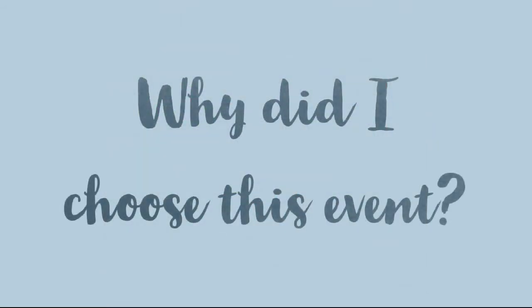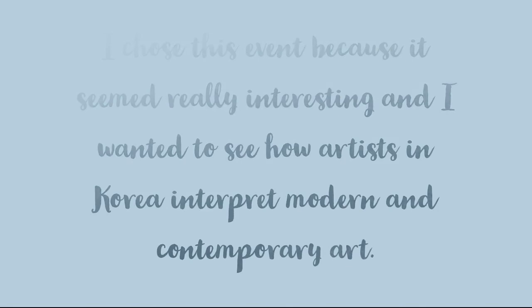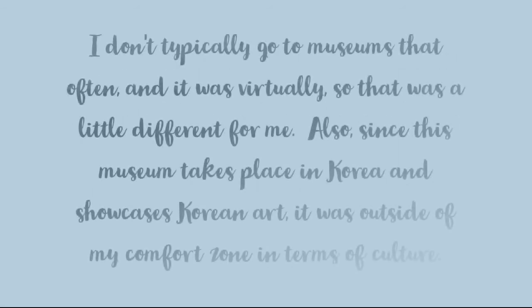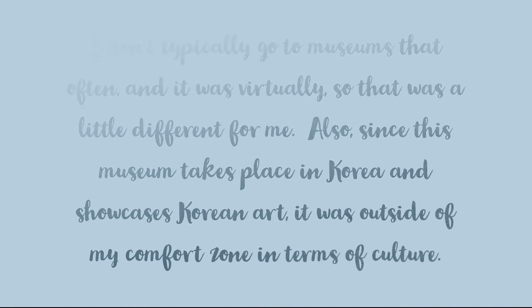So let's look at why I chose this event. I chose this event because it seemed really interesting and I wanted to see how artists in Korea interpret modern and contemporary art. I don't typically go to museums that often and this one was virtual so that was a little different for me. Also since this museum takes place in Korea and showcases Korean art it was outside of my comfort zone in terms of culture.